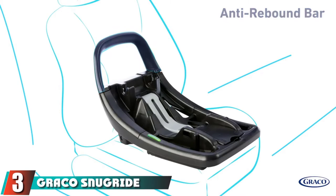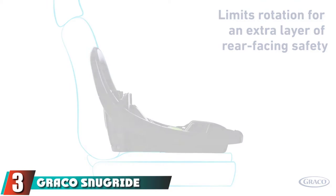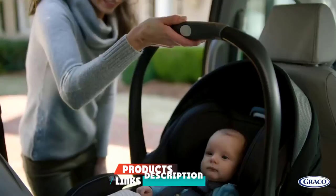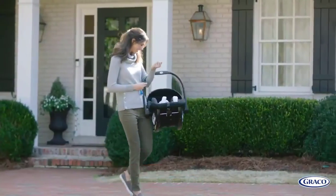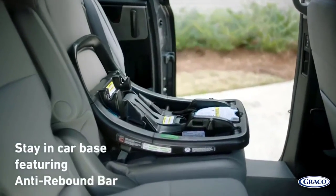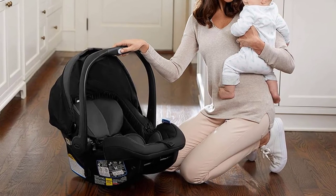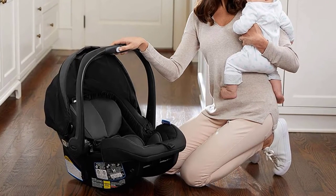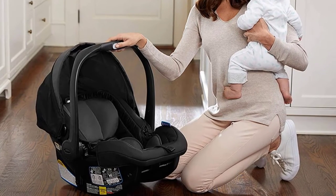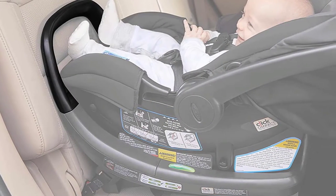The number 3 position is held by the Graco SnugRide SnugLock 35. Graco is a trusted brand for all things baby, including car seats. Several families I talked to like Graco because of its durability and mid-range price point. This model fits babies up to 35 pounds. Similar to the Chicco KeyFit, this Graco model uses a click-and-connect system — marketing speak for easy installation into the included car seat base and compatible stroller system. Graco says it's tested for side impact protection.